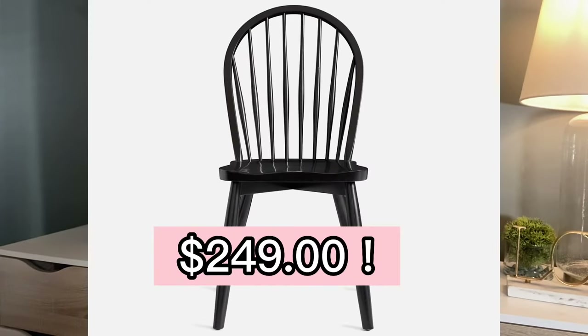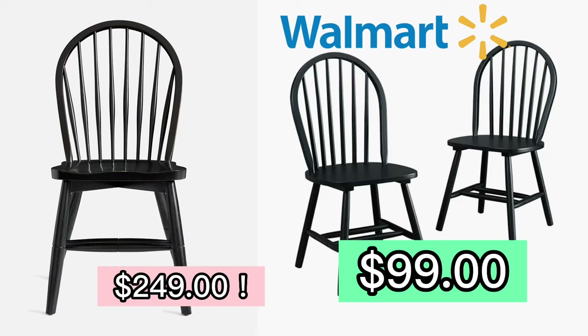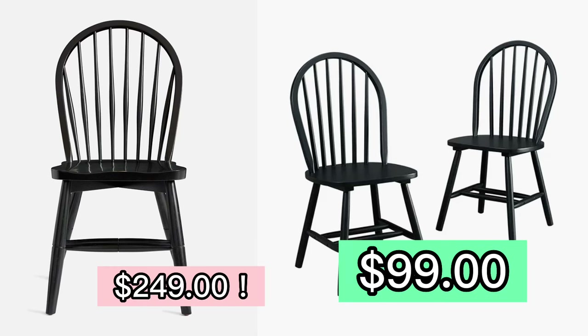These chairs are $249 for one chair, or the bargain price of $498 for two chairs. Or you can buy the Walmart version of this chair for only $99 for two chairs — that's only about $50 a chair. I think now would be a great time to tell you that you can find everything I'm talking about today in the description box below and pinned to the first comment.